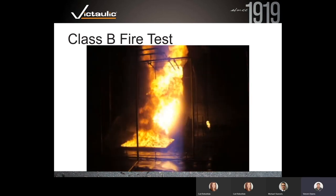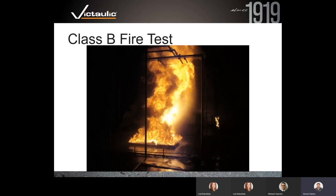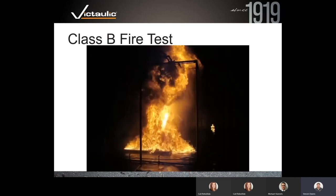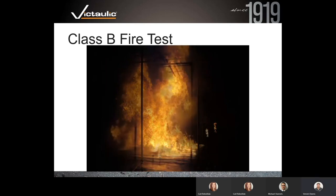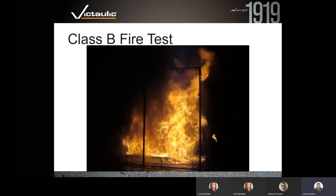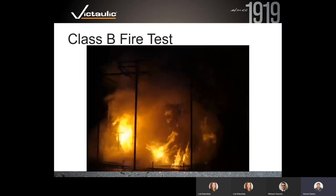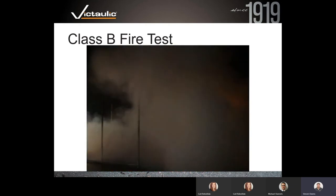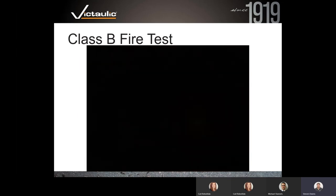Another FM test shows a Class B local application test: a two-meter-by-two-meter diesel pan fire with four Series 953 half-inch emitters positioned about eight feet above. A telltale fire on the side is intentionally not suppressed since this is local application. A spray fire was introduced, creating a six-megawatt fire at that point. The discharge extinguished that fire in basically one minute — a two-meter-by-two-meter pan of diesel at six megawatts, suppressed by four emitters in just over one minute.